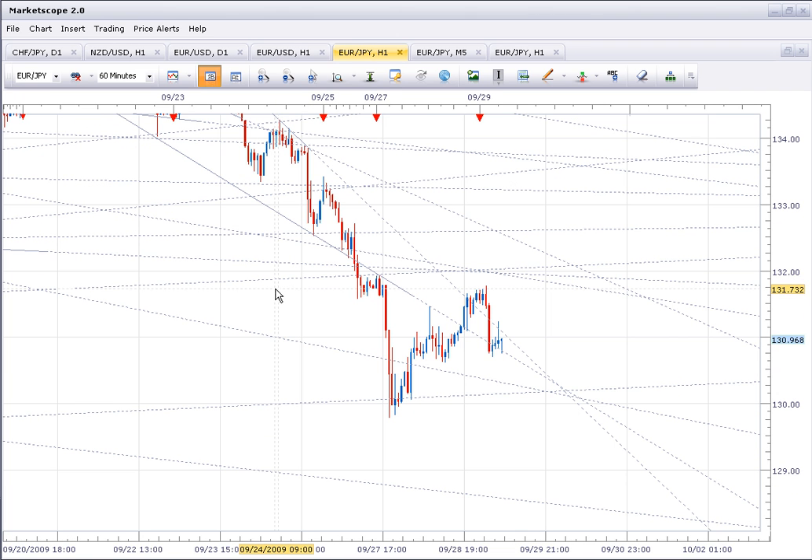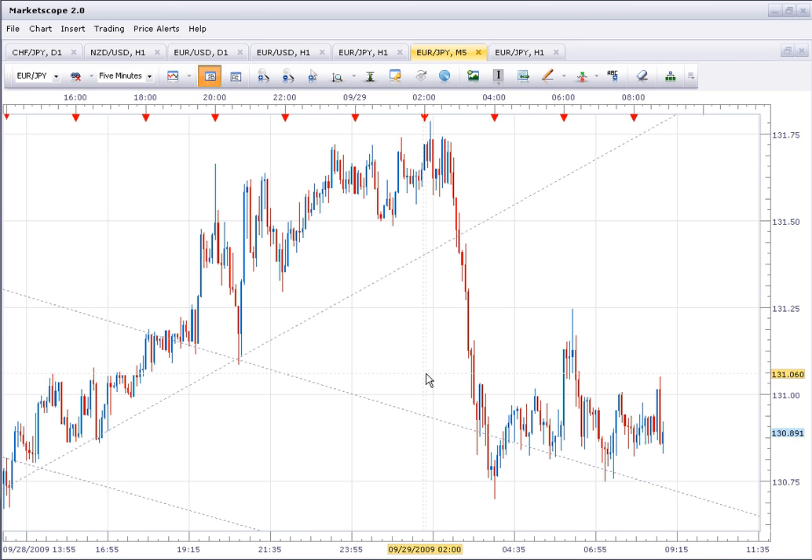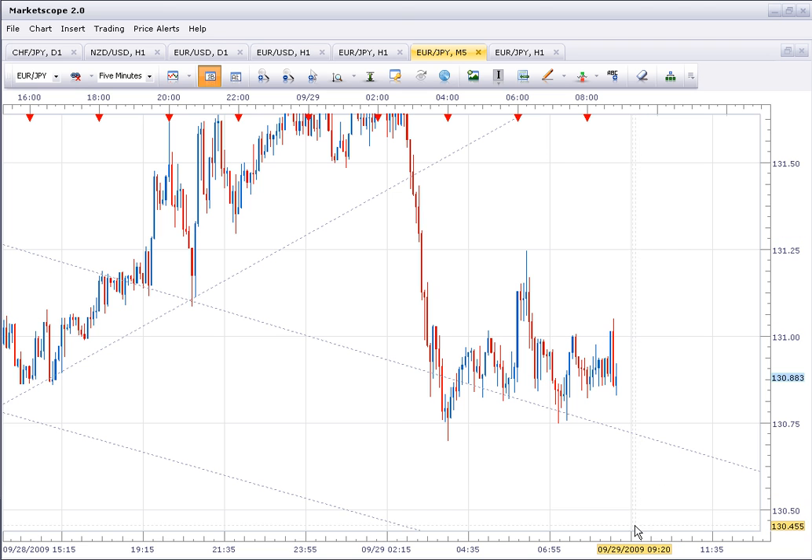If we can get back up to the 132 level, I will be shorting again. I actually wouldn't be surprised if we did get back up there. So if we get to 130.20, I'll be buying, and if we get up to 132, I'll be shorting. Looks like the market wants to drop to the 130.50 level or lower. We'll see what happens if we get a breakthrough there.